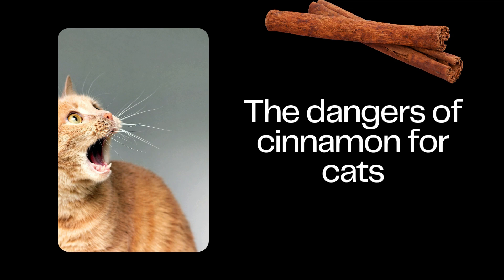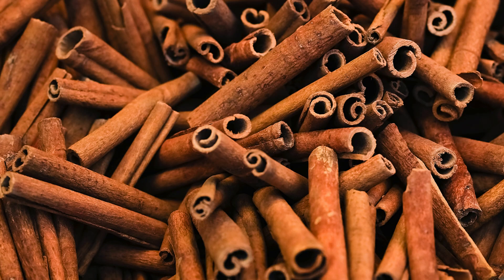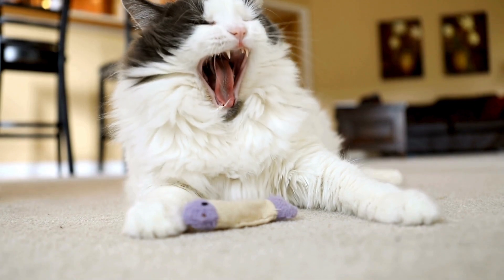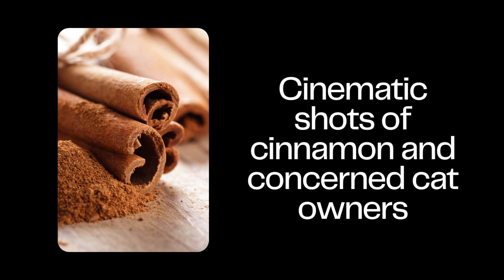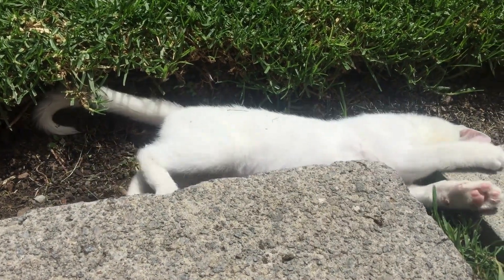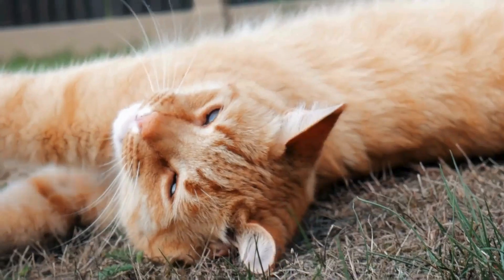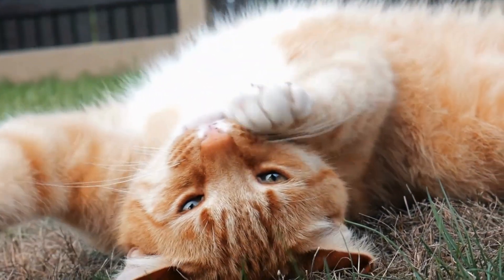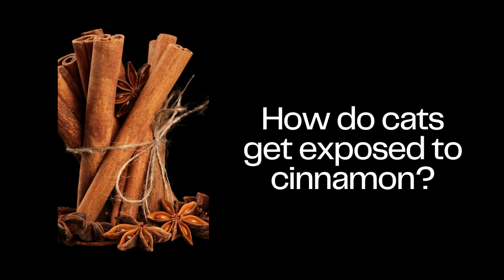The Dangers of Cinnamon for Cats. Now, we all know cats are the kings and queens of curiosity. They roam, they sniff, they explore. But did you know that innocent cinnamon, with its warm aroma and woody flavor, could pose a threat to our feline friends? It's true. Why? Because cinnamon contains a tricky compound called coumarin. While it's a breeze for us to digest, a cat's digestive system goes into panic mode. Eating cinnamon in large quantities can lead to a symphony of problems, from liver failure to an impromptu vomiting session.